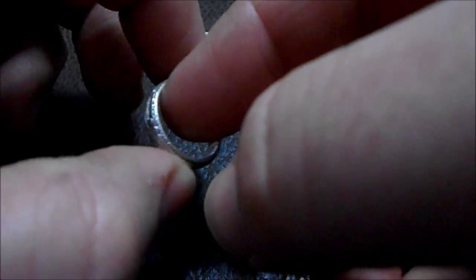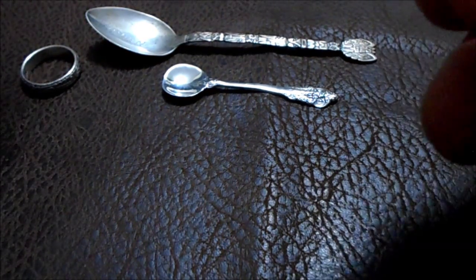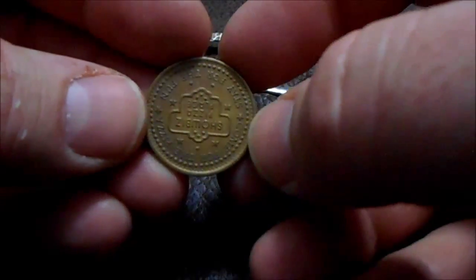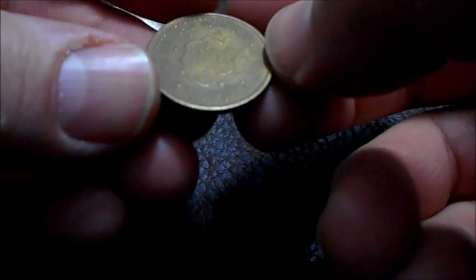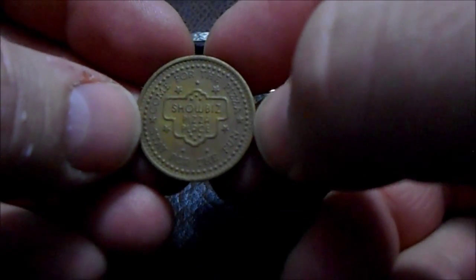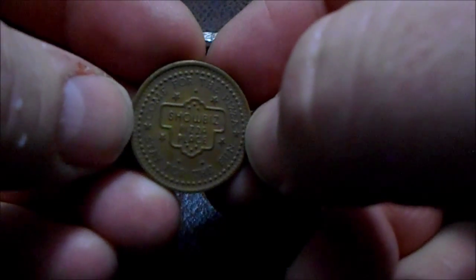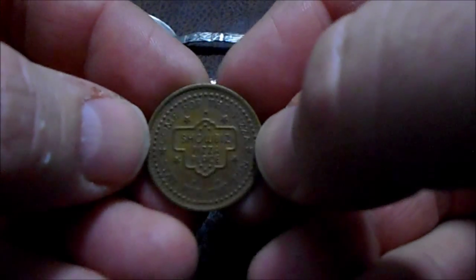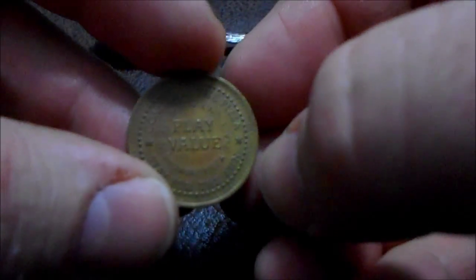One more thing — for anyone in the States that remembers, I'm pretty sure this is an exclusively United States thing, maybe Canada, but Showbiz Pizza. This probably wasn't even all over the United States, but I found this little token for 25 cents, so I had to get it.